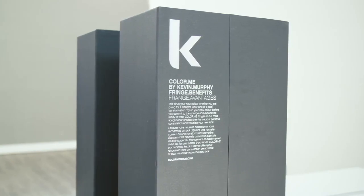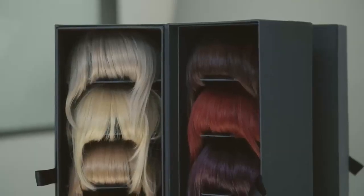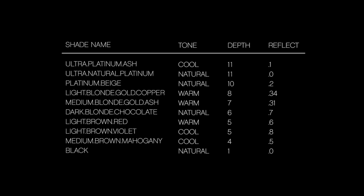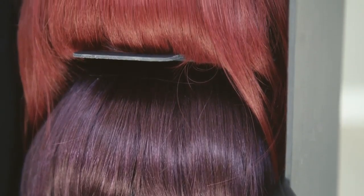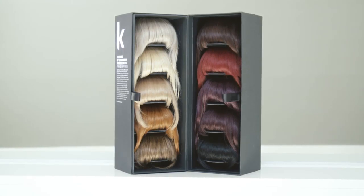Fringe Benefits is a visual consultation tool for personalised hair colour featuring premium fringes in the most desired shades, designed exclusively for Colour Me. The collection features a variety of depths and reflex in natural, warm and cool tones, allowing you to choose the perfect shade for your client. Each fringe offers a natural, multi-tonal result designed to blend seamlessly with your client's own hair.